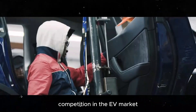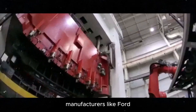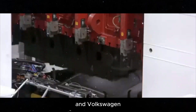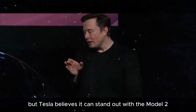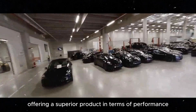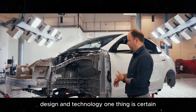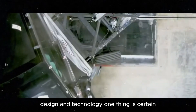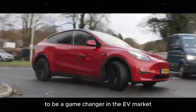Competition in the EV market is getting increasingly intense. Besides BYD, other manufacturers like Ford and Volkswagen are also developing affordable electric cars. But Tesla believes it can stand out with the Model 2, offering a superior product in terms of performance, design, and technology. One thing is certain — the Model 2 has everything to be a game changer in the EV market.